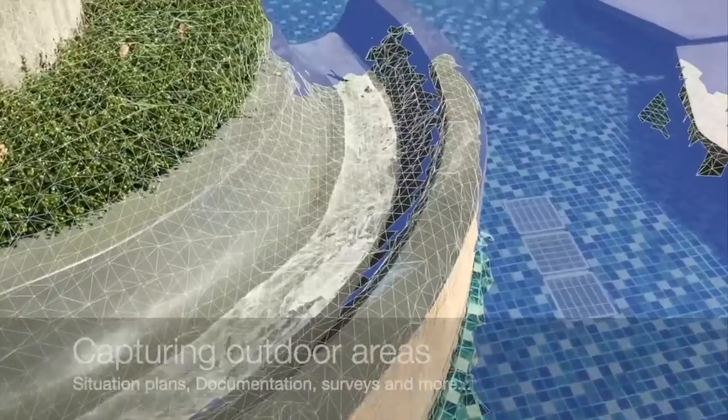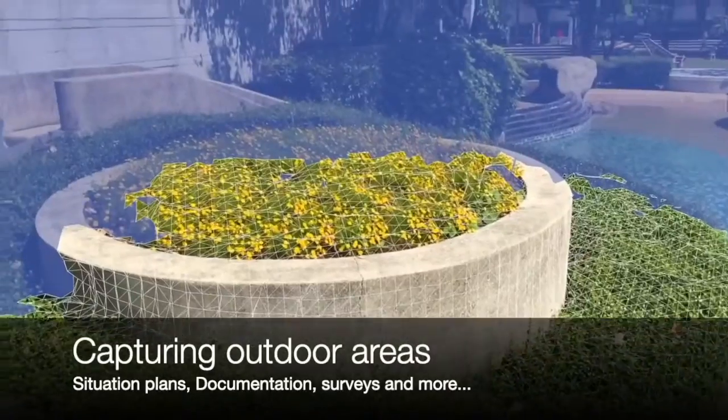You can also scan outdoor areas to capture site plans, make surveys, and other documentation.